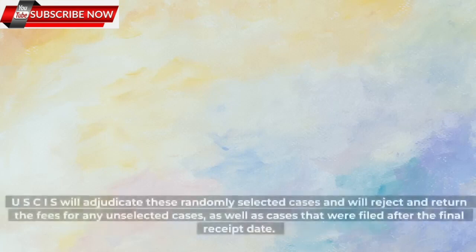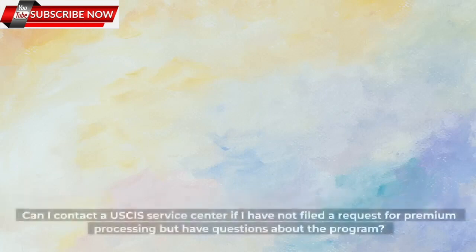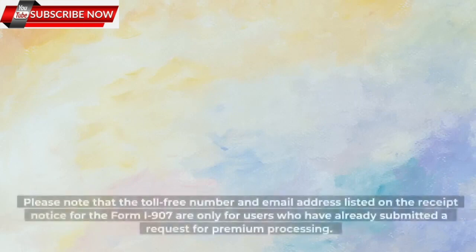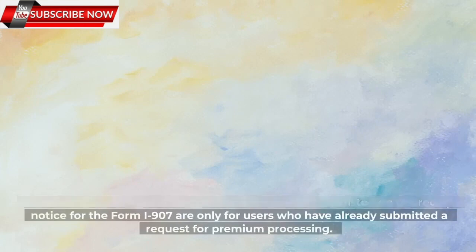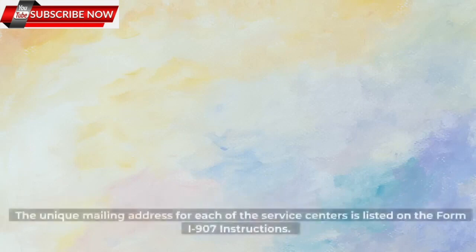USCIS will adjudicate these randomly selected cases and will reject and return the fees for any unselected cases, as well as cases filed after the final receipt date. Can I contact a USCIS service center if I have questions about the program? Once you have filed Form I-907 for your underlying Form I-129 or Form I-140, you may contact the service centers directly. The toll-free number and email address listed on the receipt notice for Form I-907 are only for users who have already submitted a premium processing request. The unique mailing address for each service center is listed on the Form I-907 instructions, and additional contact information will be provided on your receipt notice.